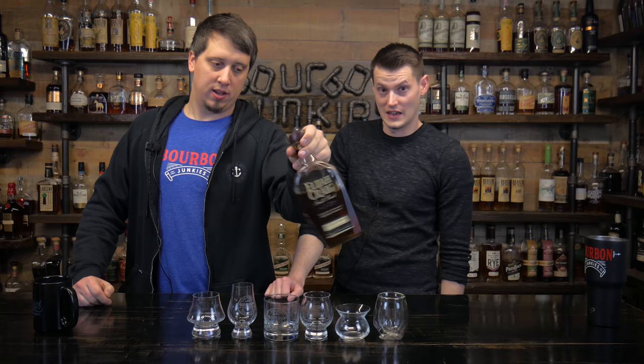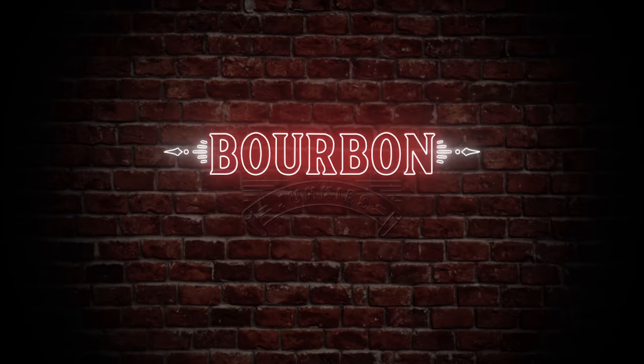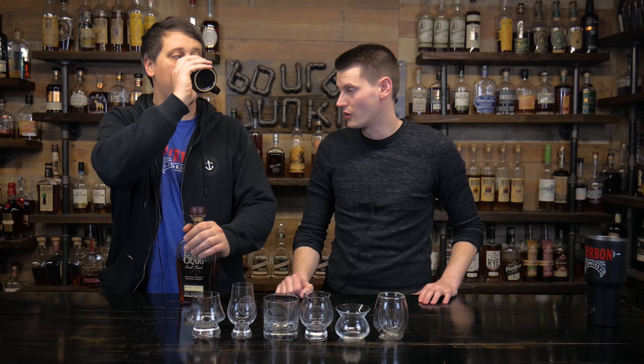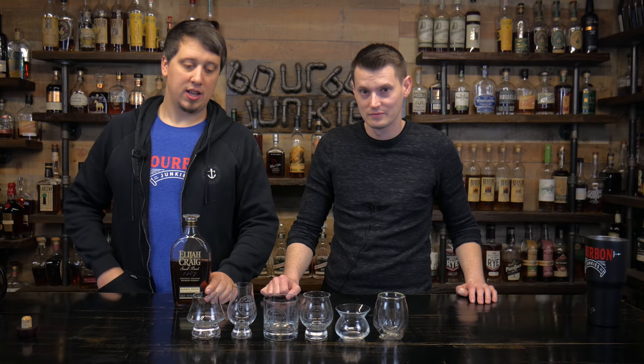We're gonna do a glass video — which glass is best for drinking whiskey? You need coffee as a palate cleanser. What do you need for a good glass video? About eight glasses. Some of these I don't even like, but they have to be in the video for the sake of covering glassware and whiskey consumption.